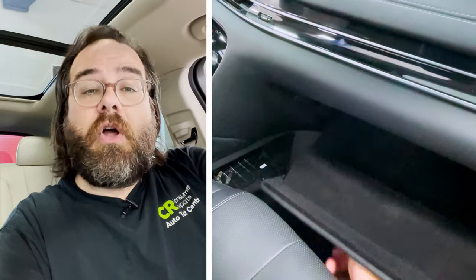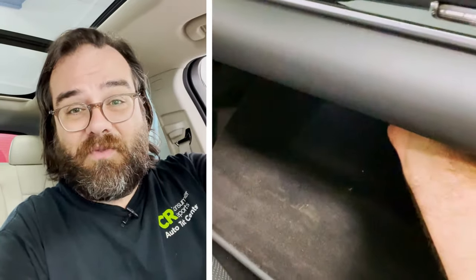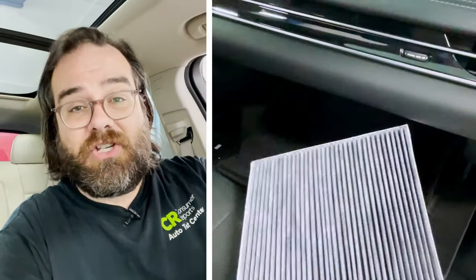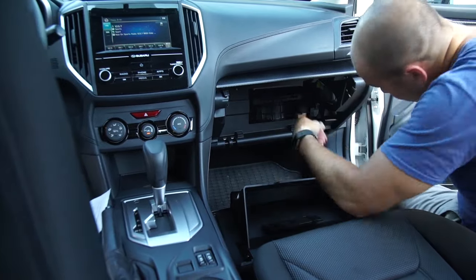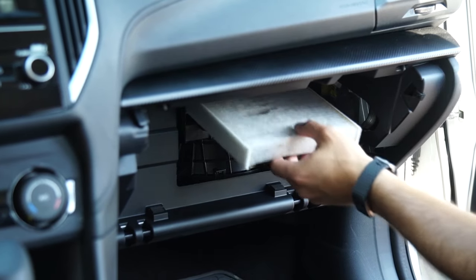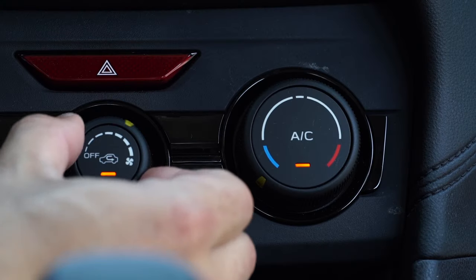Now, if that doesn't do the trick, you can also change out the car's cabin air filter. Dealers will do this for you, but they'll charge you a lot of money, and it's an easy thing to do in most cars. Usually the cabin air filter is located in the glove box, and you can take it out yourself and replace it with a new one that you can usually buy online.